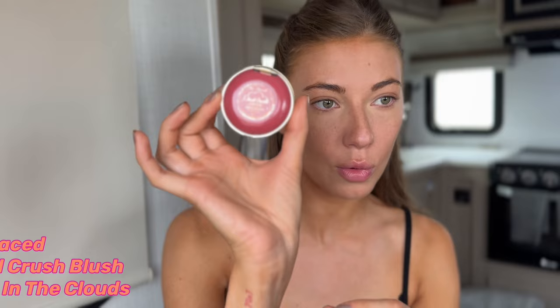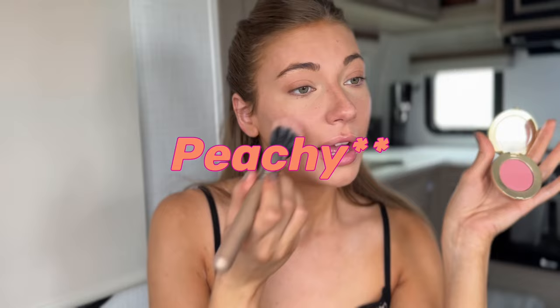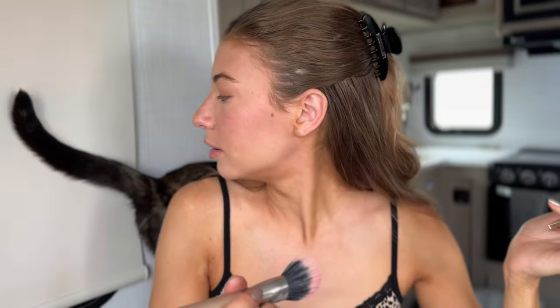This is the powder blush I'm using right now. It is Too Faced — the Cloud Crush blush in the shade Head in the Clouds, I think. I'm not a beauty influencer, you can tell. I feel like this color is so flattering on me — is it plummy? I like plummy colors in lipstick and in blush; plum is just a really flattering shade on my skin tone. I pat it on this area so it looks like I got some natural sun before I actually go in the sun, then the chin, forehead, and the neck and ears too. Why not?